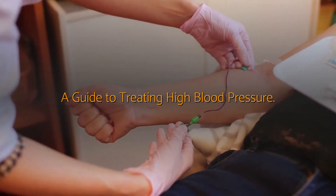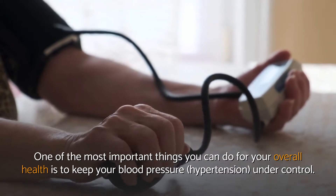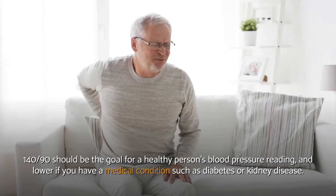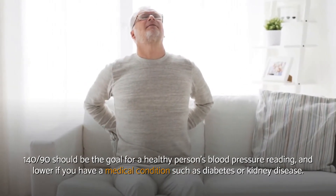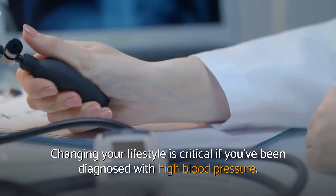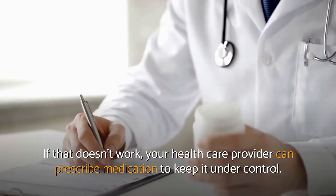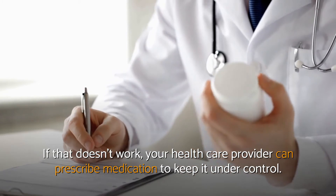A Guide to Treating High Blood Pressure. One of the most important things you can do for your overall health is to keep your blood pressure under control. 140/90 should be the goal for a healthy person's blood pressure reading, and lower if you have a medical condition such as diabetes or kidney disease. Changing your lifestyle is critical if you've been diagnosed with high blood pressure. If that doesn't work, your healthcare provider can prescribe medication to keep it under control.